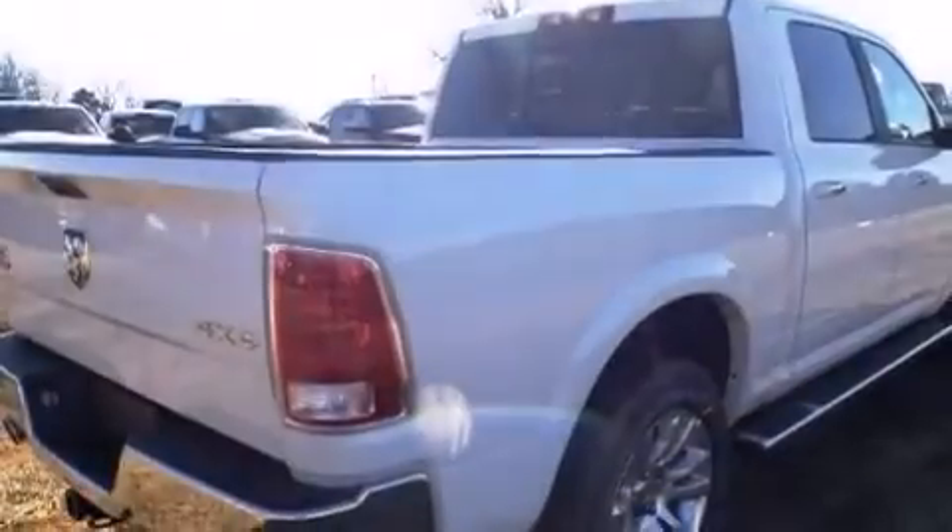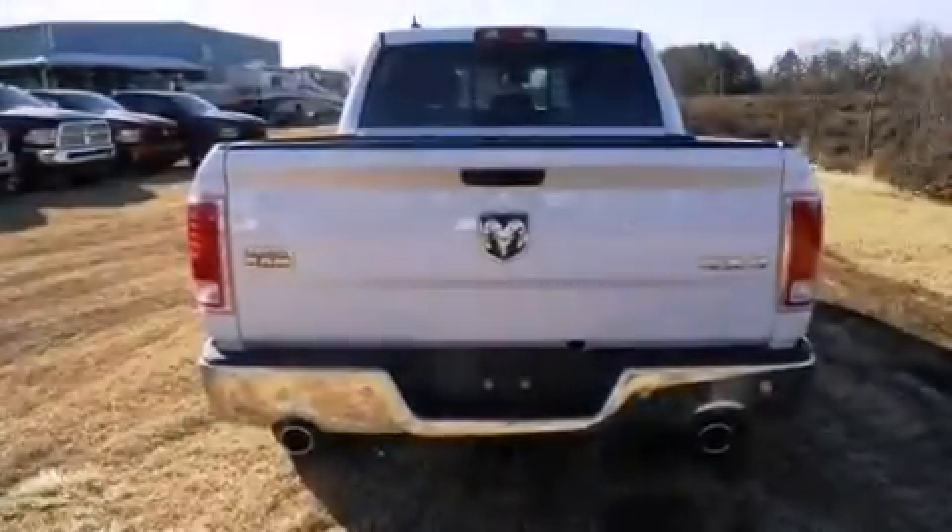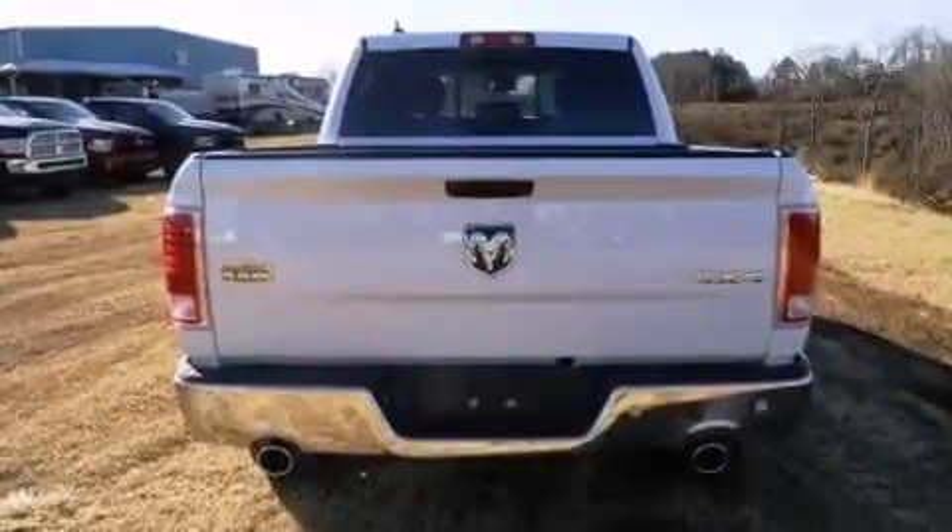Features include keyless go, a CD player, leather seats, and a sunroof that enables you to fill the cabin with fresh air at the push of a button.